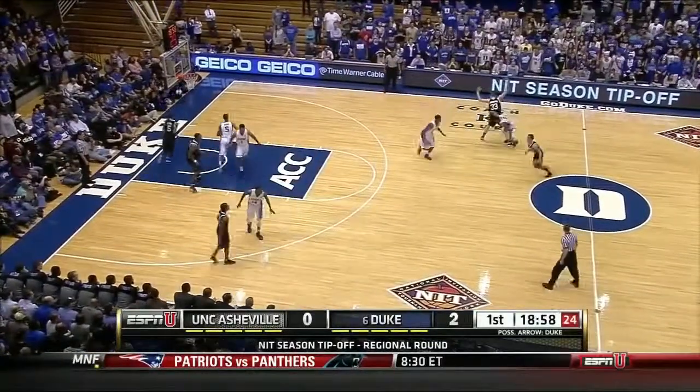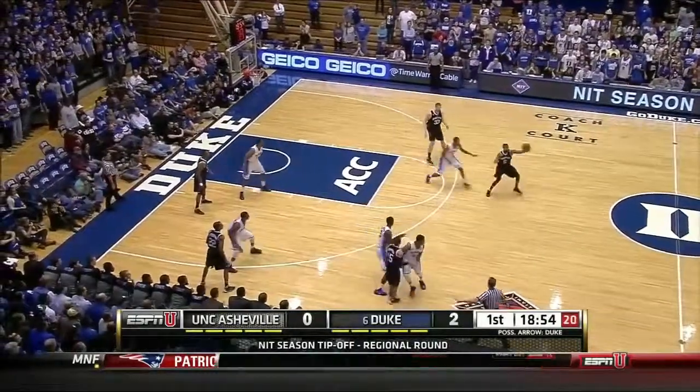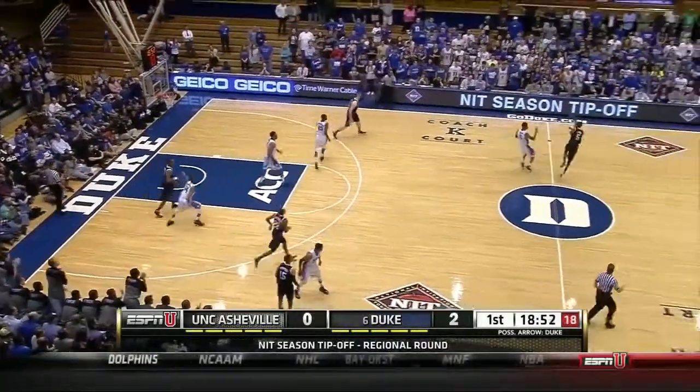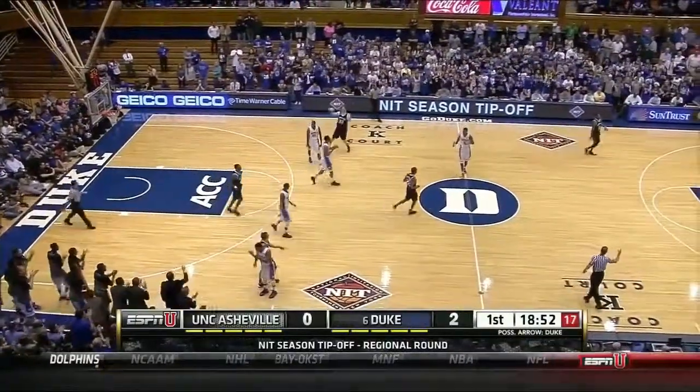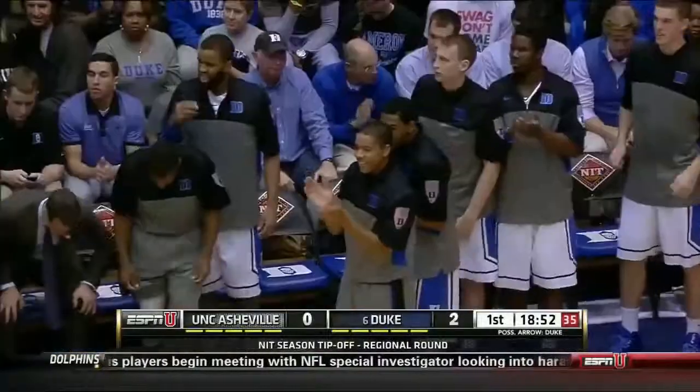It's a Duke team that won 30 games last year, 14-4 in conference, really a brand new look with Parker, Hood, and Dawkins back — and another Asheville turnover.